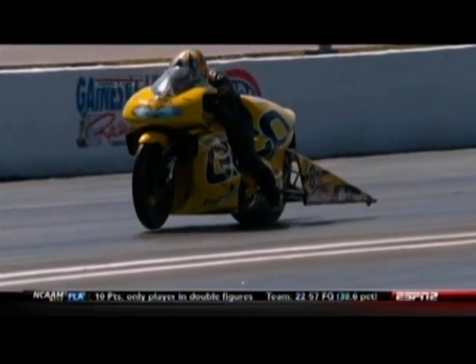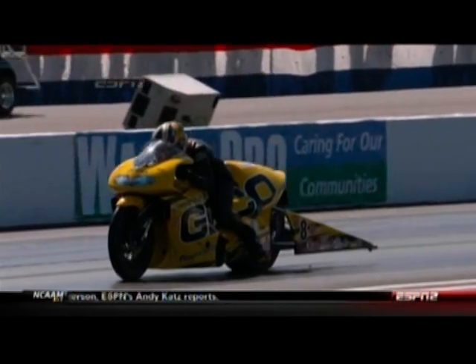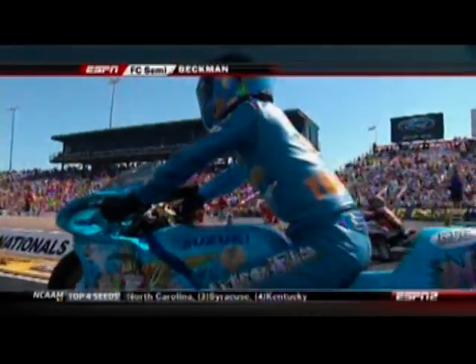That was a great job. Hector Arana had a slight advantage off the starting line and made a great 60-foot time, so I thought it was probably going to be all over — but look at Karen carrying the front wheel on that Geico motorcycle through the middle of the racetrack through those shift changes, making a beautiful pass to advance to the final. The championship round in Pro Stock Motorcycle is halfway decided.